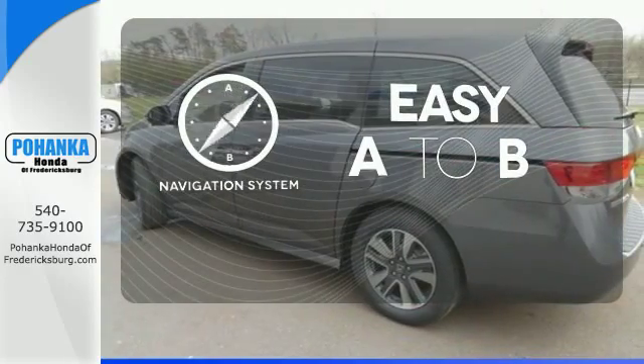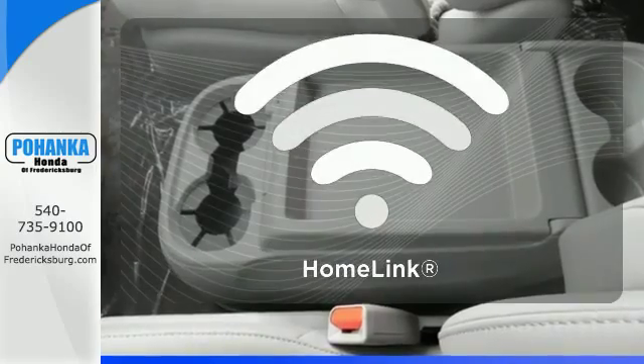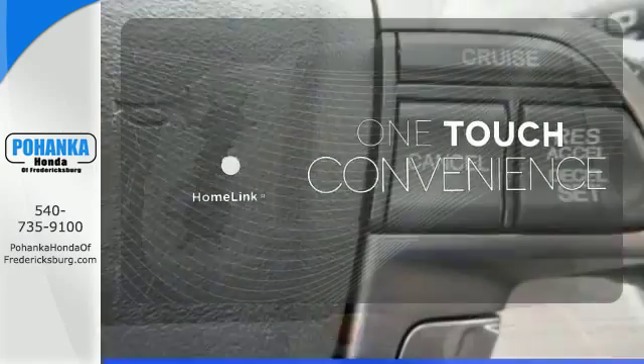Feel confident getting from point A to point B with a navigation system. With Homelink, one touch makes your arrival as welcoming as if you'd never left.